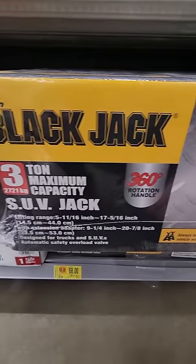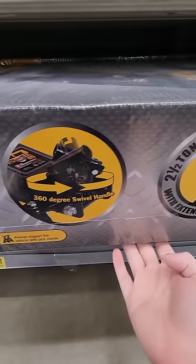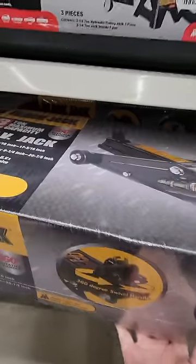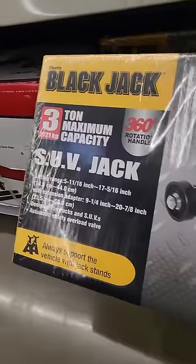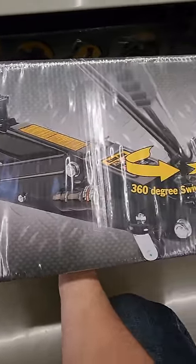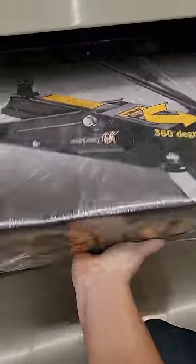3-ton maximum capacity black jack. It has the swiveling handle. I actually kind of really like that. If you've ever been in a situation where your handle can hit the vehicle next to the thing you're jacking up, it would be really nice to be able to turn the handle a little bit so it doesn't hit the other vehicle. Ask me how I know.